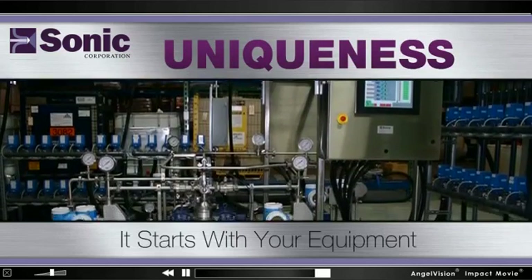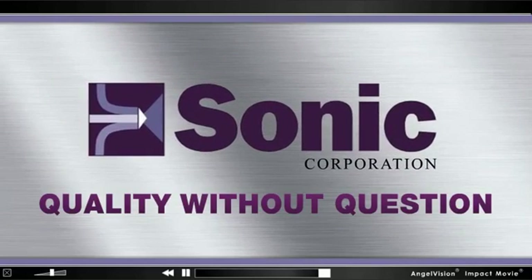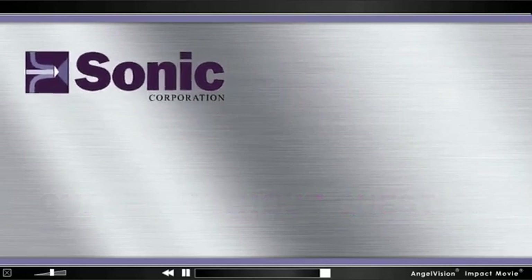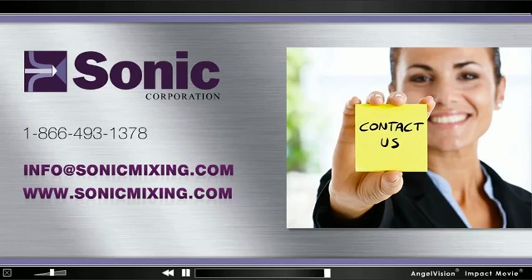Uniqueness — it starts with your equipment. For quality without question, partner with Sonic Corporation. Want to see how this process saves you time and money? Contact us today for a free mixing test. Thank you.